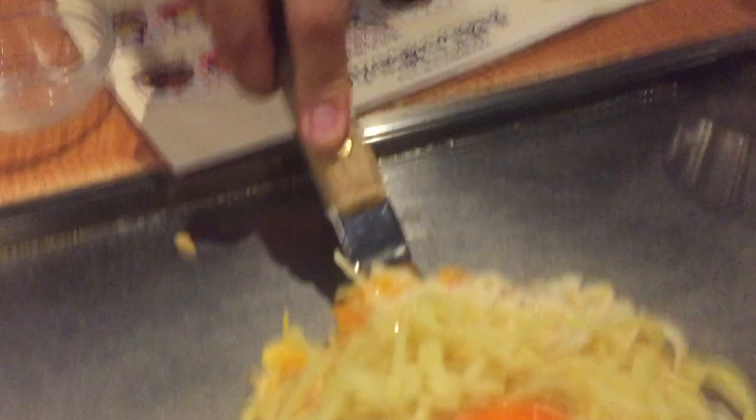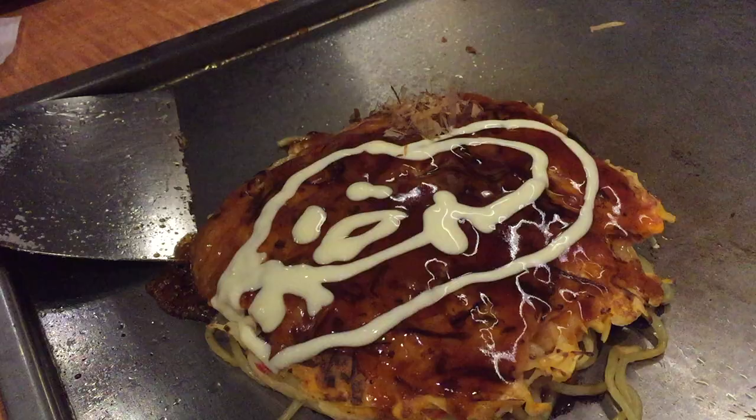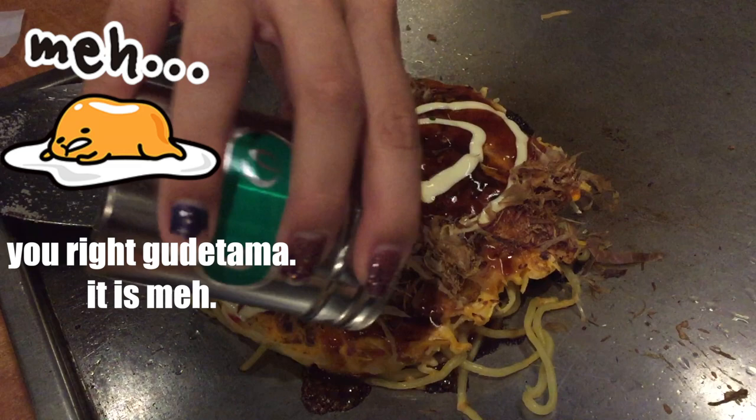Next, okonomiyaki time — take two. This time the worker mixed everything and formed our food hockey pucks, so we just had to flip it. This time we have yakisoba okonomiyaki, where there's yakisoba and an egg on the bottom. Whack! Could've been better. Ta-da — very subpar mayo art. It's a deformed kuretama-tama. But it's okay. Time to decorate with some bonito flakes and some aonori. Even if it doesn't look the best, it still tasted really good.